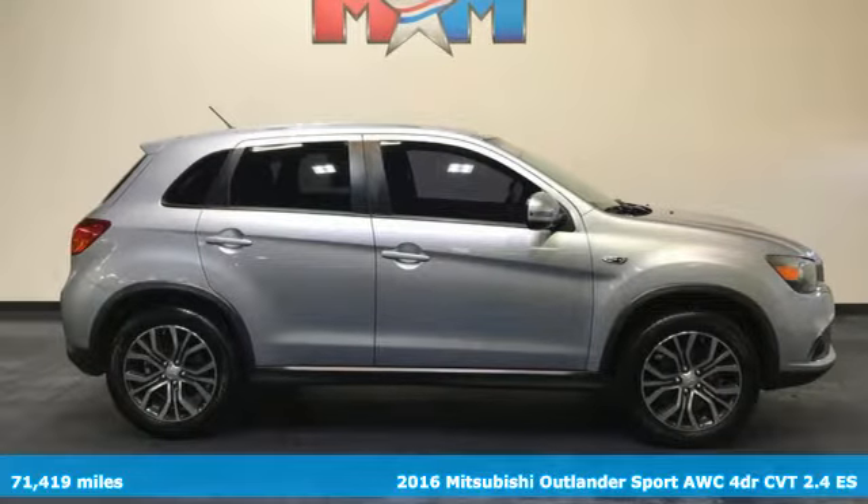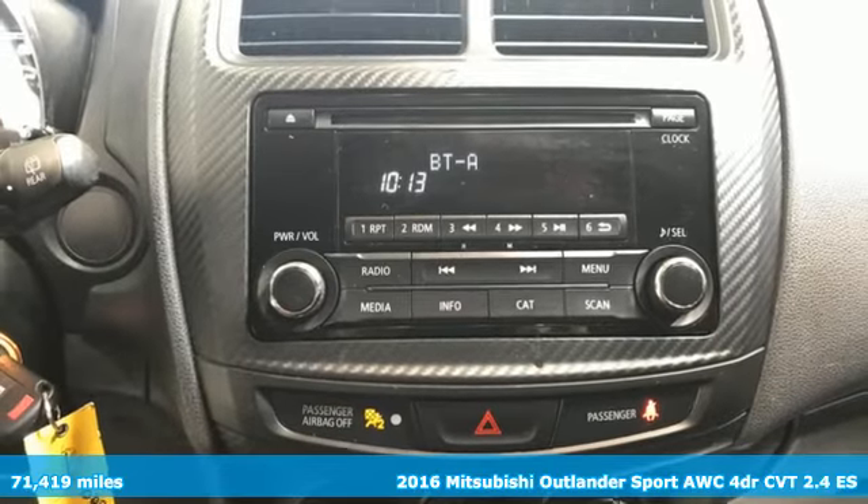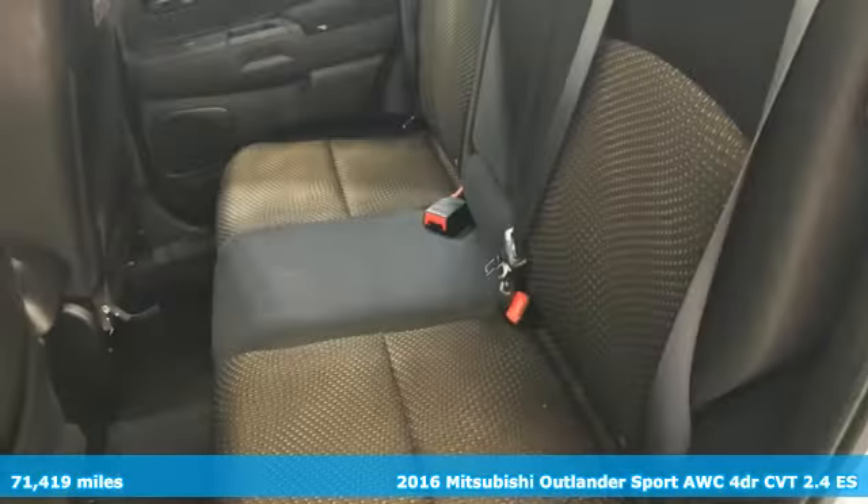Here's a 2016 Mitsubishi Outlander Sport. Mitsubishi, pursue your passion. Plus, it offers an exciting list of features.